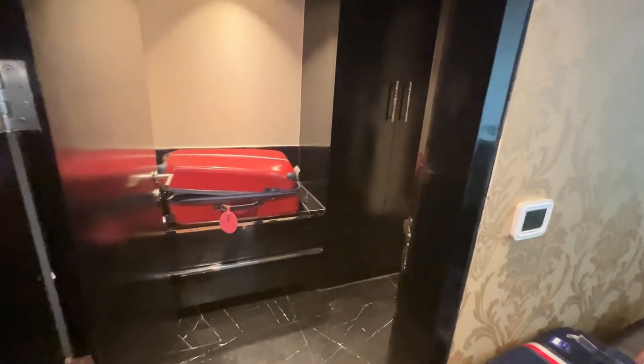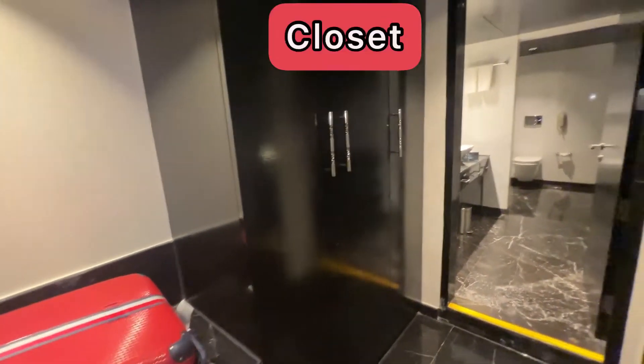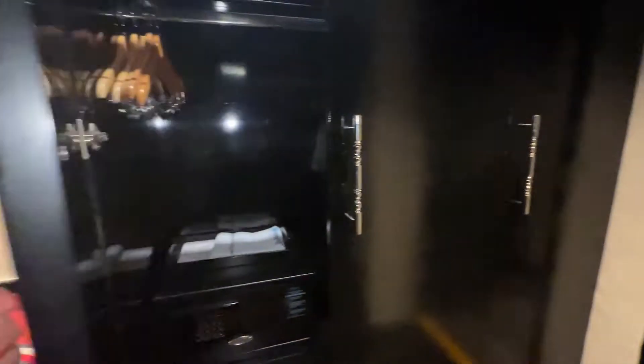Here's another view — it's pretty spacious. Now we're entering the storage closet. They have a safe as well, obviously.